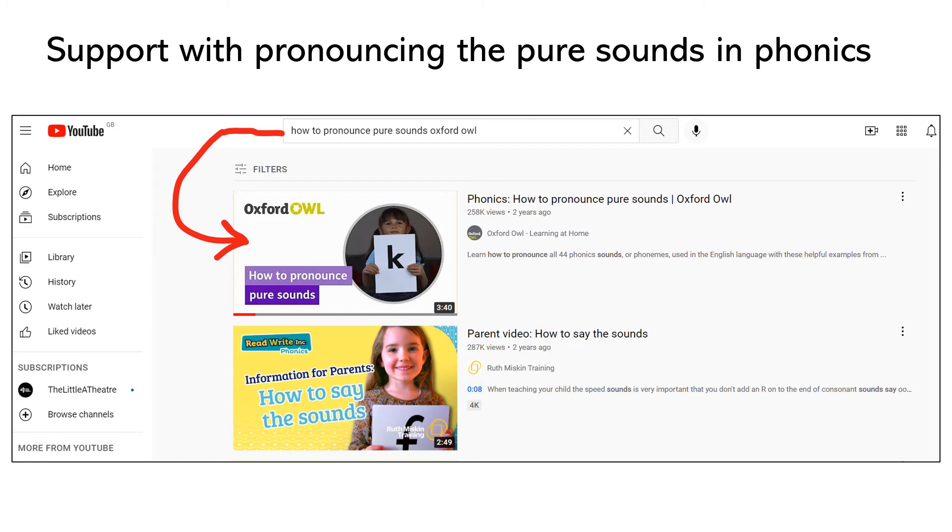You can look up how to pronounce the pure sounds by typing this into YouTube as you can see here, and from the top video that should appear — which is the Oxford Owl one — it's a really useful one to watch and takes less than four minutes.